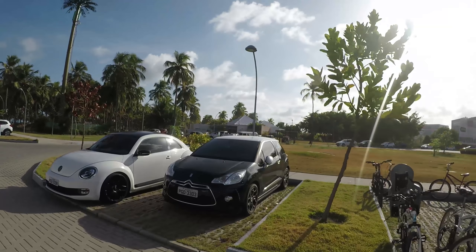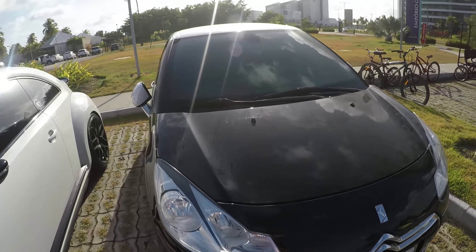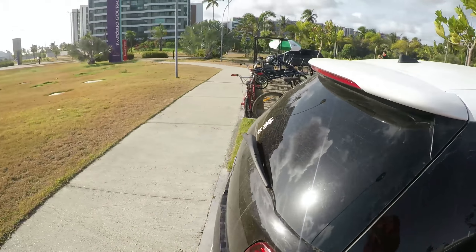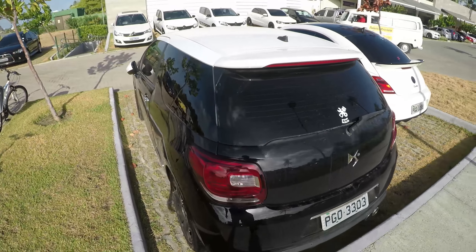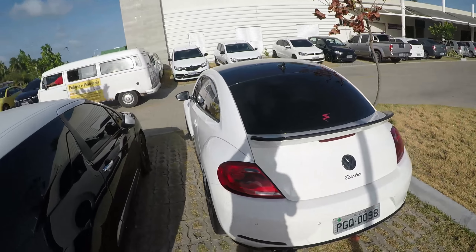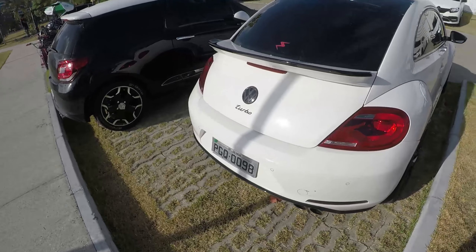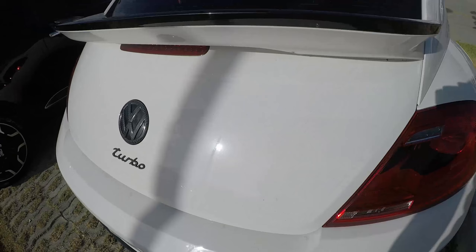DS3. The car is very clean, very clean. The car is a 911. Here we go.